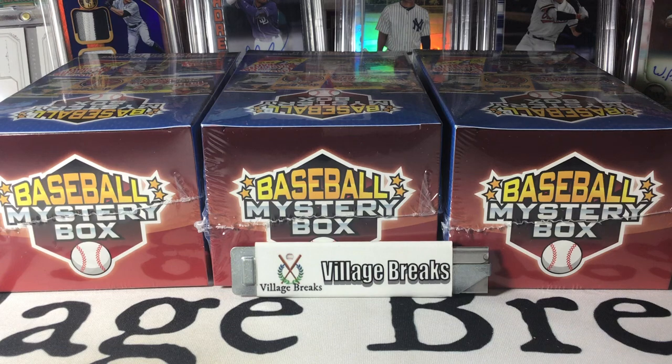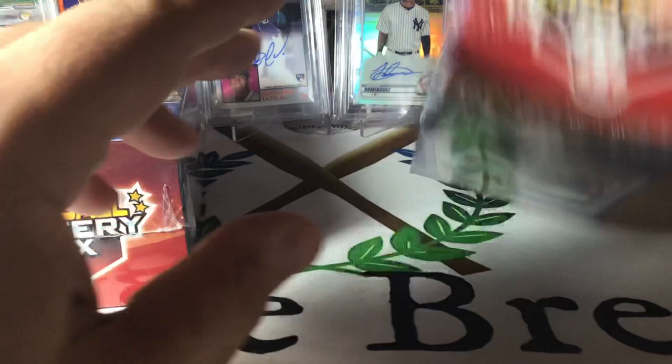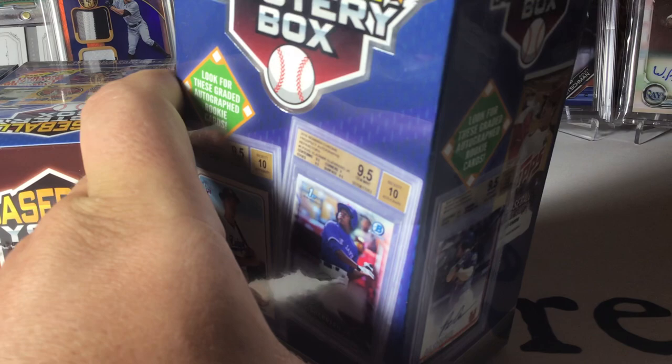Hey folks, Coach here with Village Breaks. Saw these on Walmart.com, hadn't really seen them much in the store, figured I'd give them a whirl. Got three of them. They're supposed to come with some packs and a mystery item. Most of the mystery items are old USA draft insert cards, or Prism drafts I should say, but we'll take a look — maybe we'll get lucky.